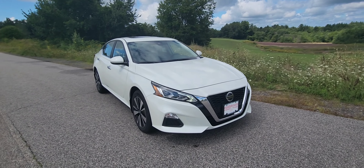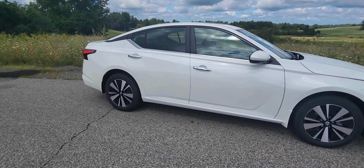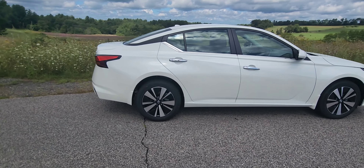That is your mid-trim. This is all-wheel drive — it's New Hampshire, you got to have that all-wheel drive. Just kind of give you a quick walk around of it. You can see that really nice design on the Altima.